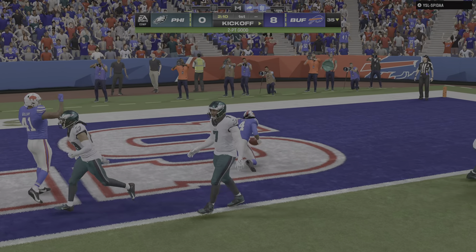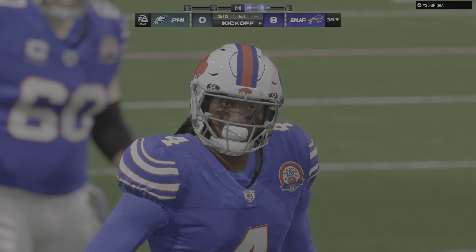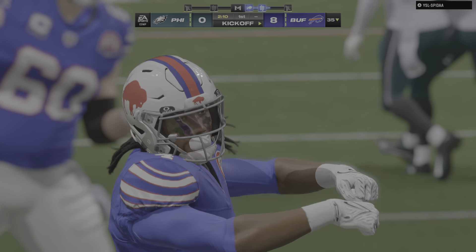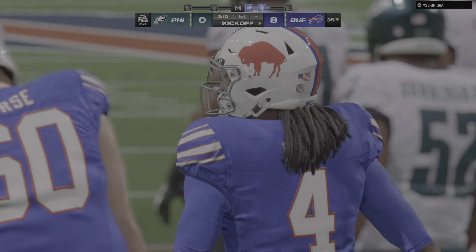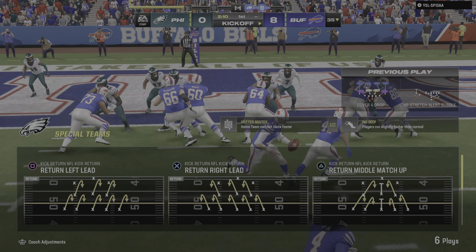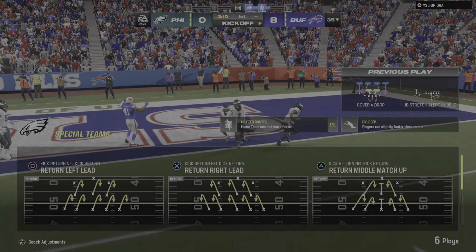He will dive into the end zone and the 2-point conversion is successful. They're putting their foot on the gas here early — going for 2 to go up 8-0. Well, after that drive, you have to believe that they thought to themselves, if we can do that, what's another 2 yards? Let's go get those and get 2 points as a result.